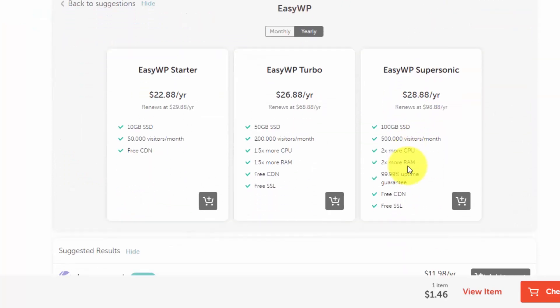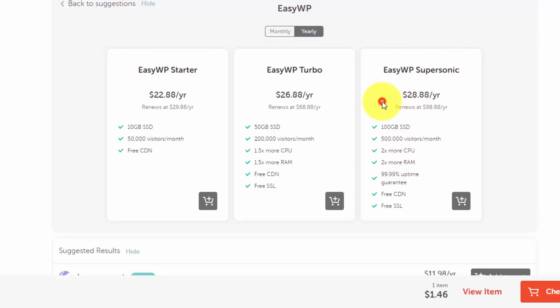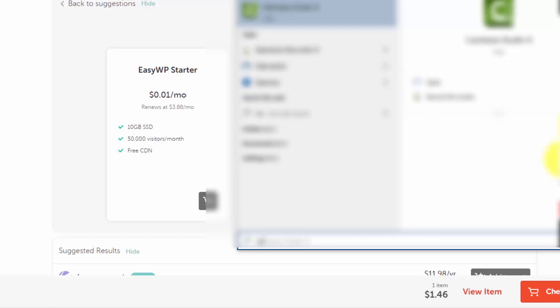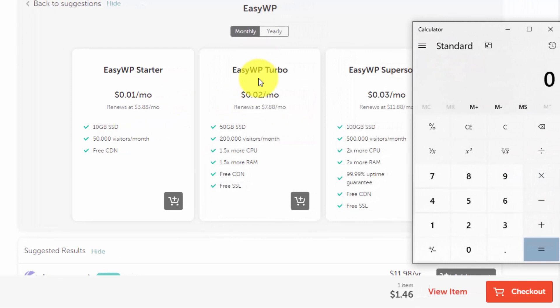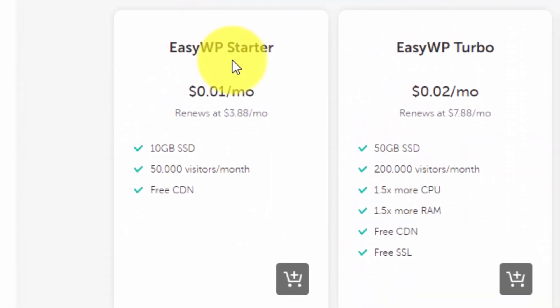I will calculate and show you why I think the Turbo plan is the best. If you pay yearly, let's check the monthly rates. I would not recommend the WP Starter plan because it only has very limited space, not a lot of features, and it doesn't have a free SSL certificate — and that will be a hassle for just a few extra bucks.